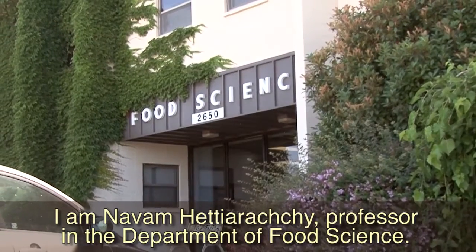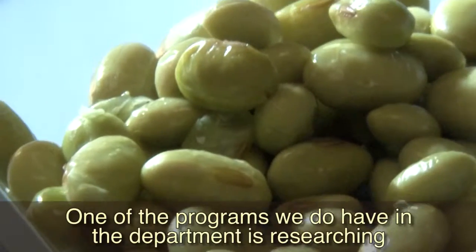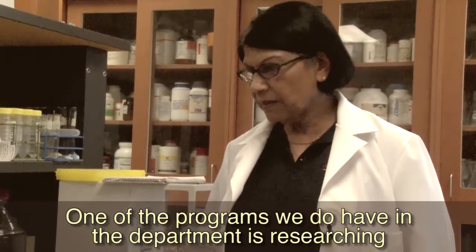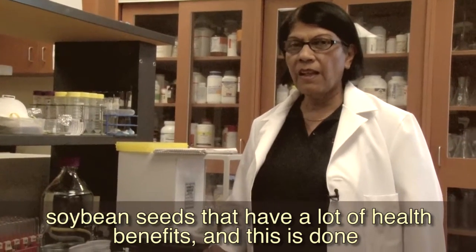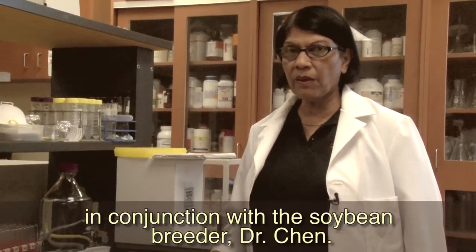I am Navam Hetiarachi, a professor in the Department of Food Science, University of Arkansas in Fayetteville. One of the programs that we have in the department is researching soybean seeds that have a lot of health benefits. This is done in conjunction with the soybean breeder, Dr. Chen.